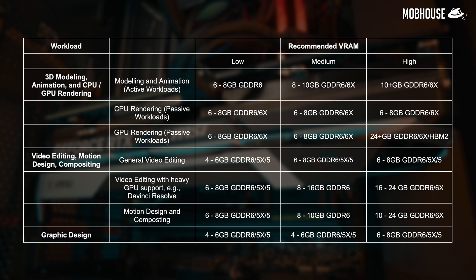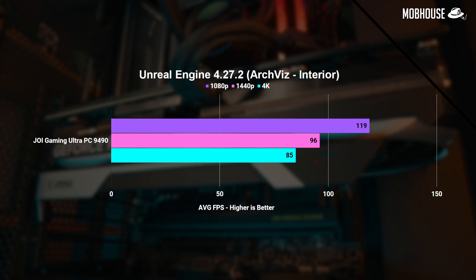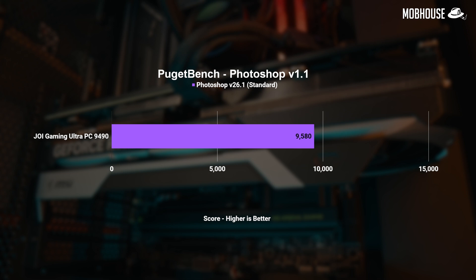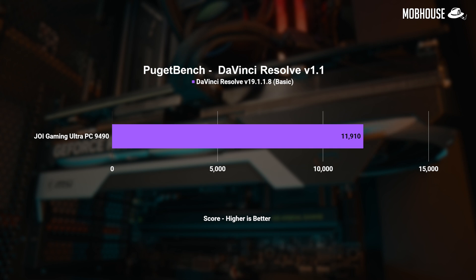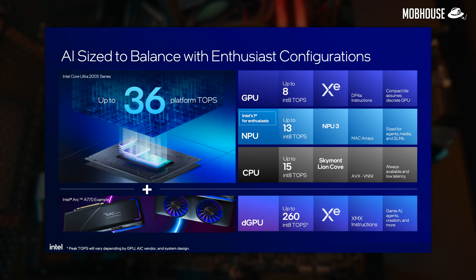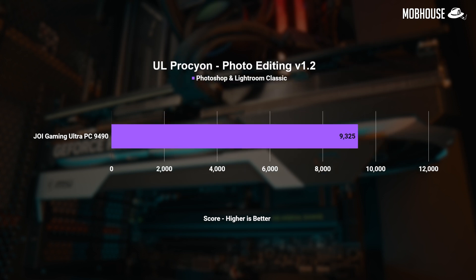With 16GB of VRAM on the RTX 4070 Ti Super, this PC is going to handle most content creation and 3D workloads, as seen in the table from CG Director. We're seeing solid numbers in both V-Ray and Blender for GPU rendering. This PC should also handle game dev and virtual production workloads in Unreal Engine with no issues. For content creators — whether editing photos in Photoshop, editing videos in Premiere Pro, or color grading in DaVinci Resolve — this PC is going to perform very well. One advantage of this Intel Core Ultra 9 285K over last gen is the dedicated NPU, which will be super efficient for AI workloads increasingly used in image generation, photo editing, and video editing.